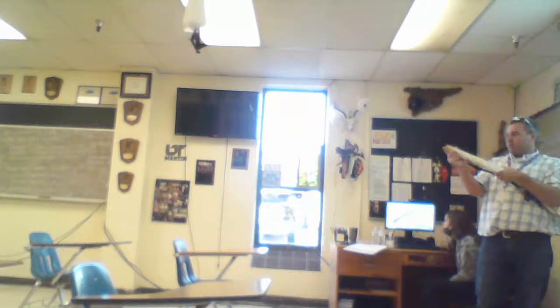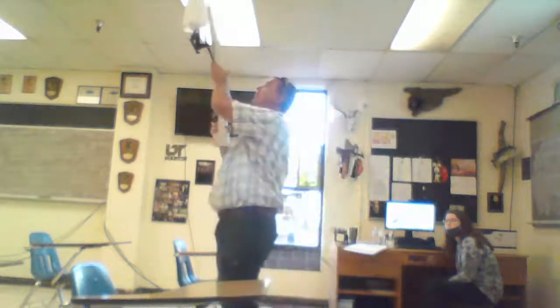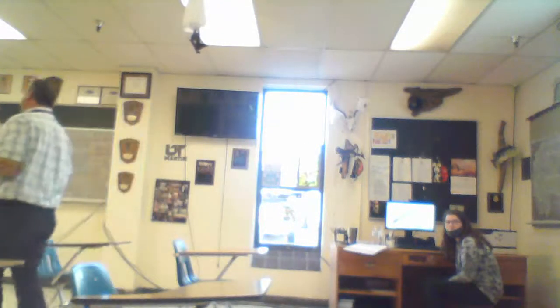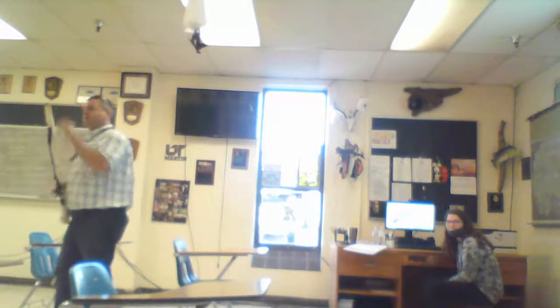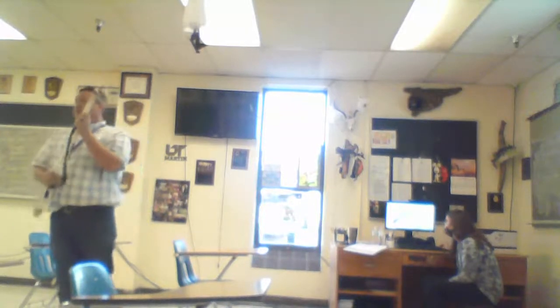Very nice guns. You'll notice very similar parts — trigger, trigger guard. This is called the butt, this is the stock, this is the barrel. This part is called the muzzle. Do not watch the muzzle too close — that's the most important thing. If you control the muzzle, you're safe. You can travel up to 90–95 degrees. Always watch the muzzle — that's the most important thing.